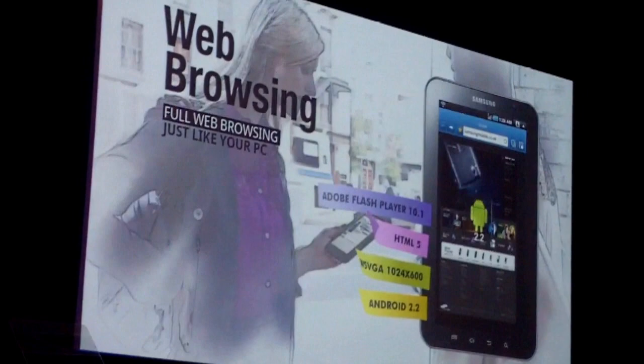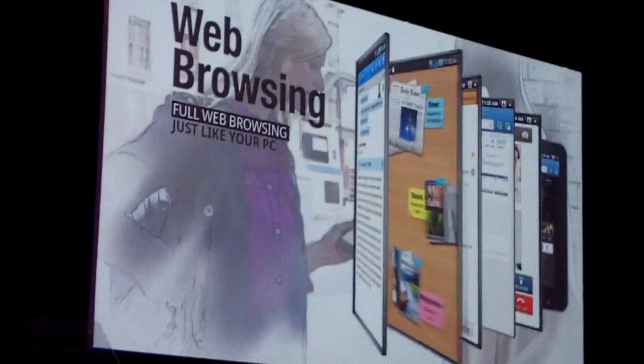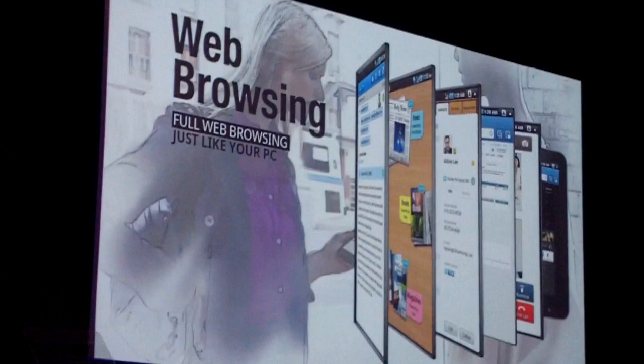And when web browsing at home, you do not need to wait anymore for booting up your desktop PC. Enjoy it at your own comfort. The Galaxy Tab is all you need.